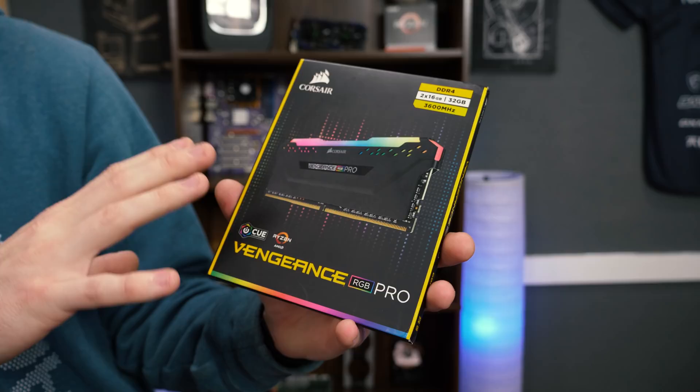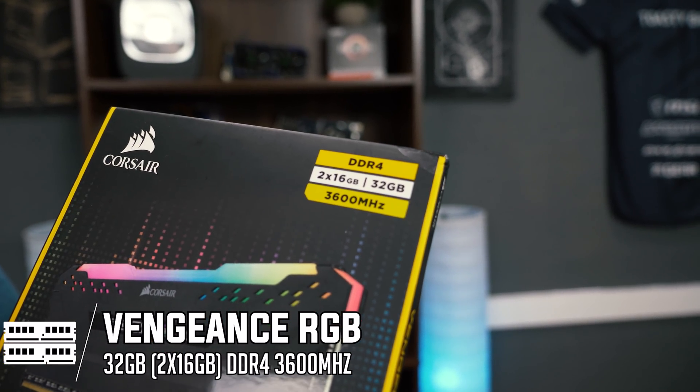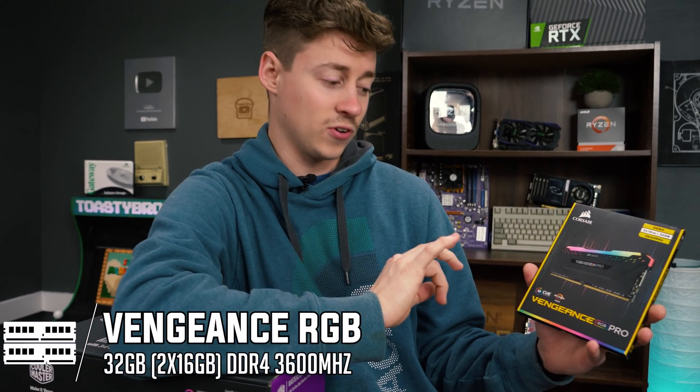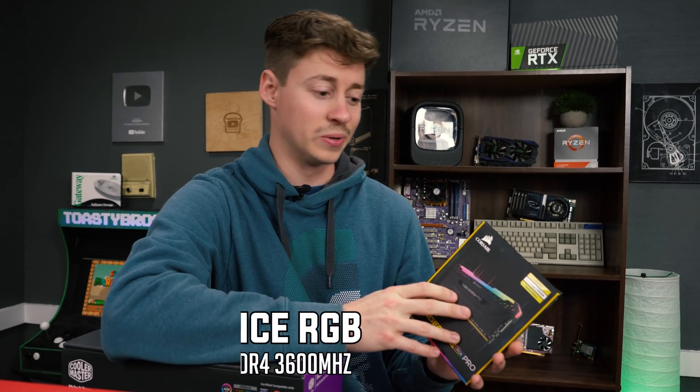For RAM, we really love some nice RGB Corsair RAM. This is two 16-gig sticks making 32 gigs at 3,600 MHz — this is the Vengeance RGB Pro. It's not super expensive for being really good-looking RGB, with super-tall heatsinks. And 32 gigs at dual-channel is going to make for a really good build.